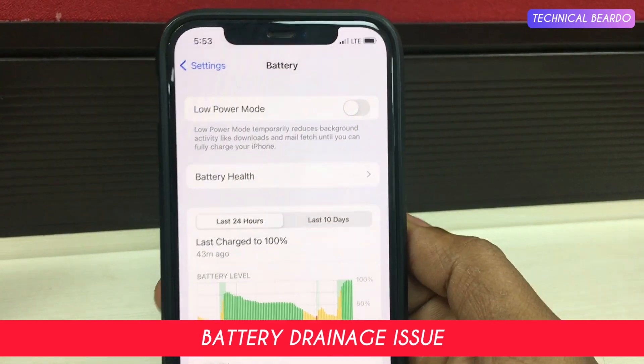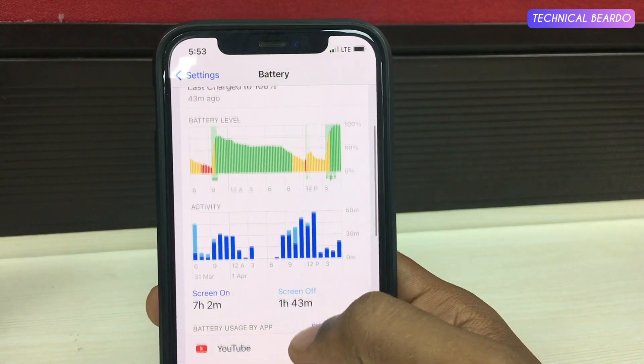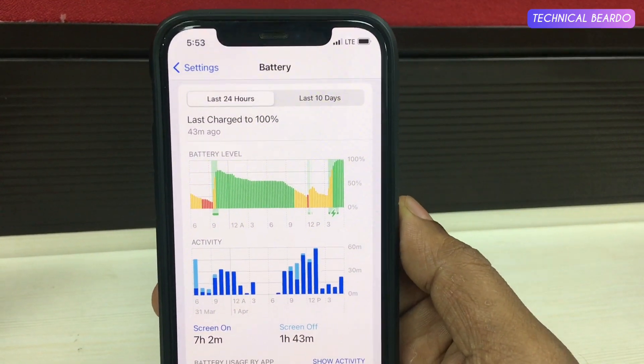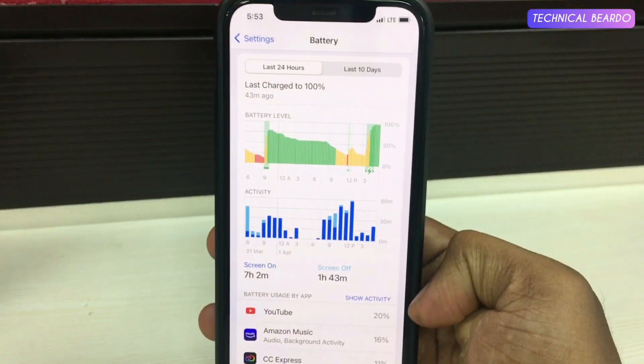The main focus was the battery drain issue. Across social media like Twitter and Reddit, there was a major complaint about battery drain. I faced the same issue personally. I made an earlier video about it — the link is in the description. So the major issue was battery drain, and many users complained about that.